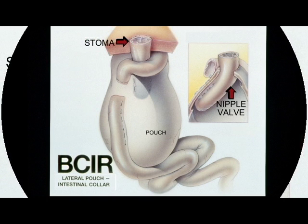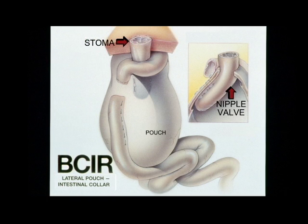The Barnett pouch is truly an innovation and a substantial improvement over the Kock pouch because of the collar that wraps around the outside of the valve to keep it stabilized. Also, the way the pouch is designed, unlike the Kock pouch, most mucus from the stoma drains back into the pouch, and there is a low risk of fistula with this operation because of the pouch design.